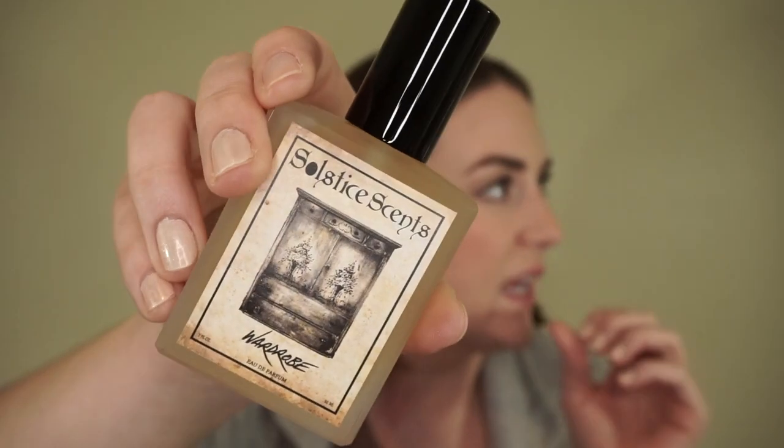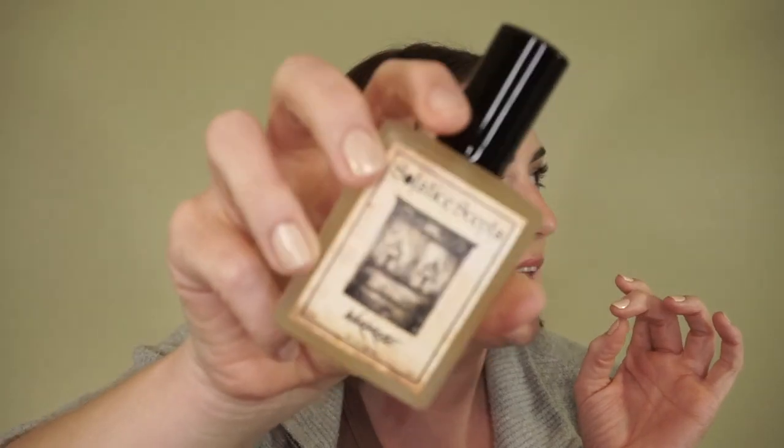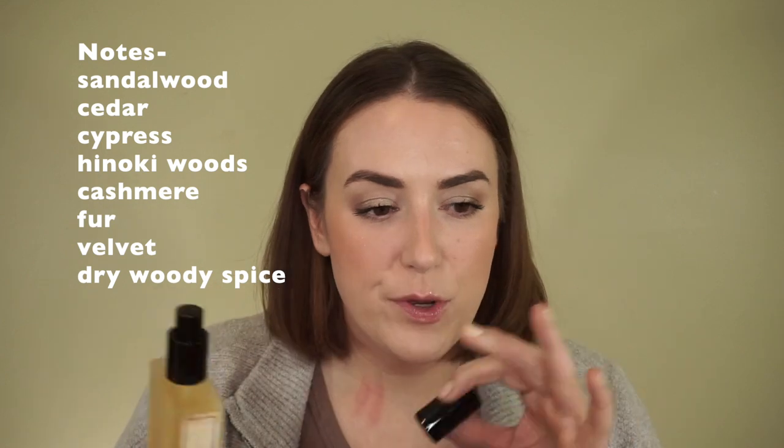One of the fragrances isn't for me — it's for my husband. When I came home and told him about the video I did with Amy, he wanted to smell some of them, and one really stood out to him: it's called Wardrobe. If you're unfamiliar with Solstice Scents, the whole line is based around a fictional town and all the places within it. This scent is a beautiful cedar scent, and I'm probably going to wear it too — my husband said I can keep it with my fragrances since we both like wearing it.